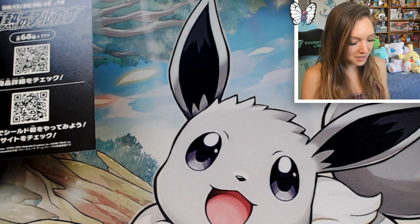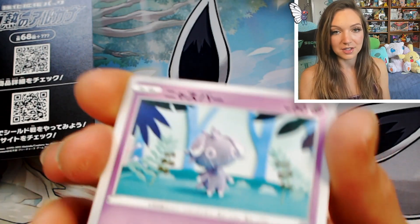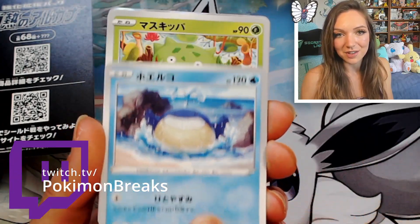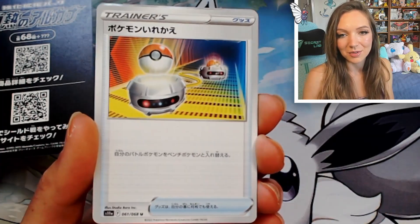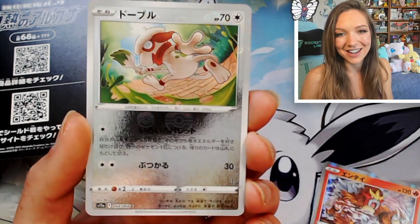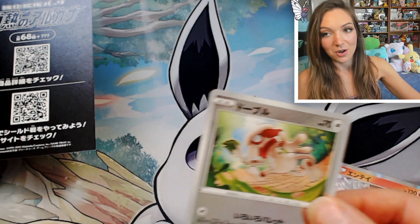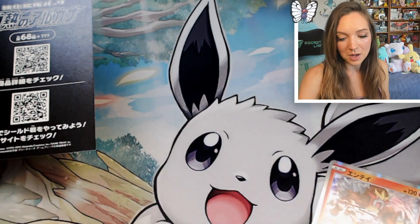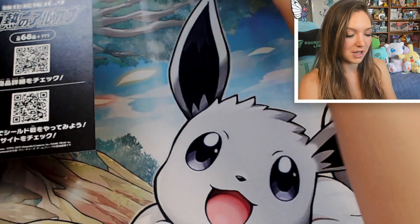I'm hoping we get the Gardevoir character card. If not, we'll be opening another box on Twitch. If you don't follow me there, I'll put my link down below — I'd love to see you there. I open stuff, I paint, we play games, it is a really good time. We've got a Ball Switcher, an Entei holographic, and a reverse of that super cute Smeargle.